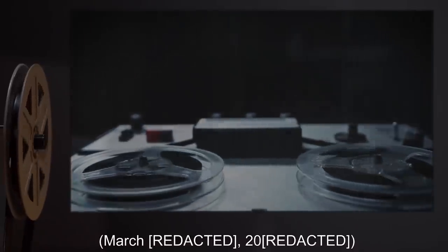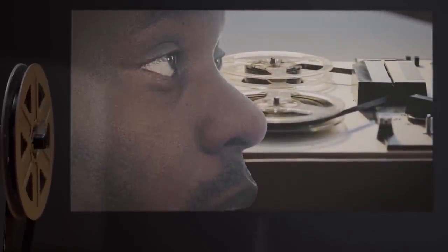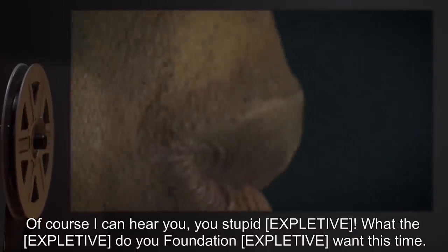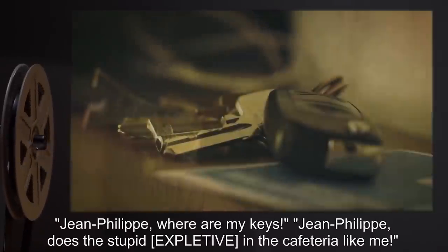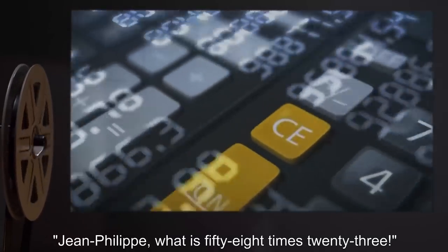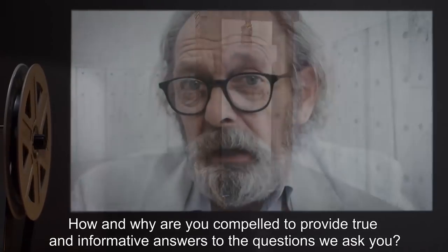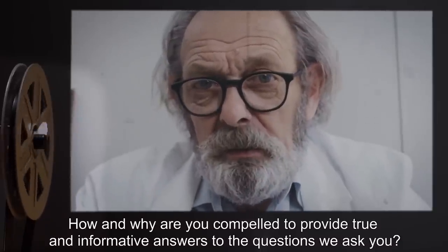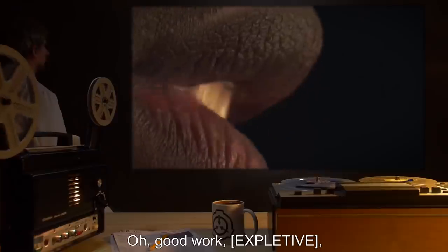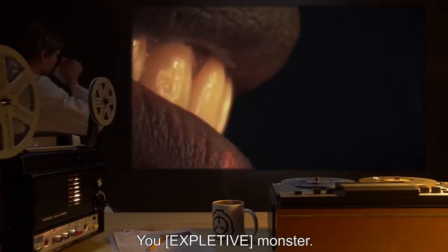Interview log, March [redacted]. Doctor: 'Can you hear me?' SCP-374-1: 'Of course I can hear you, you stupid [expletive]. What the [expletive] do you Foundation [expletive] want this time?' Doctor: 'Jean-Philippe, where are my keys?' SCP-374-1: '[Expletive] like the stupid [expletive] in the cafeteria.' Doctor: 'Jean-Philippe, what is 58 times 23?' Doctor: 'How and why is your consciousness bound into this guillotine? How and why are you compelled to provide true and informative answers to the questions we ask you?' SCP-374-1: 'I am not allowed to answer questions about that topic. Oh, good work, [expletive]. You've wasted a human life on one of the few things I can't give you information about. You [expletive] monster.'